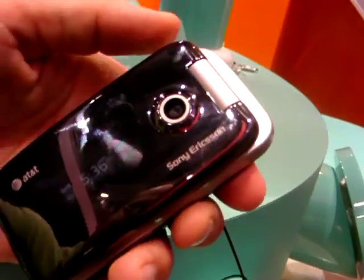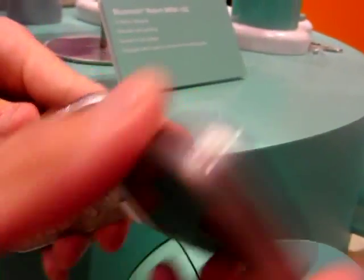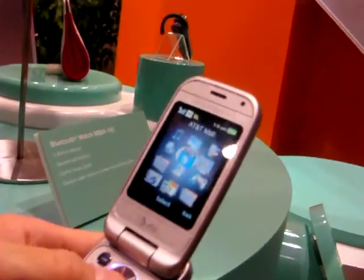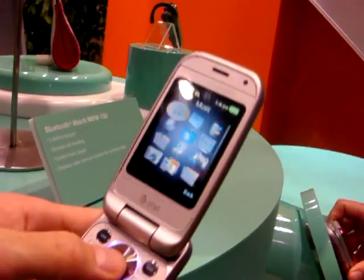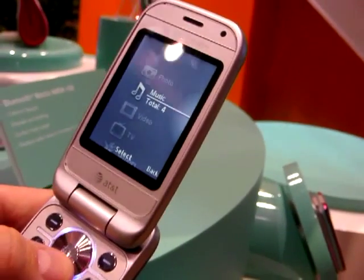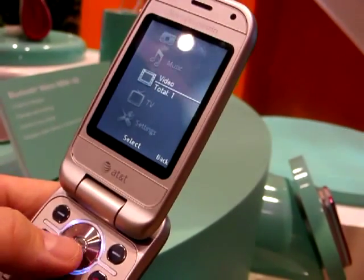It does have the media player — it doesn't have the branded Walkman design, but it does have the media player, which you can access through the menu system. You don't necessarily need the Walkman brand to get a good experience. It has great sound quality and is stereo Bluetooth compatible as well.